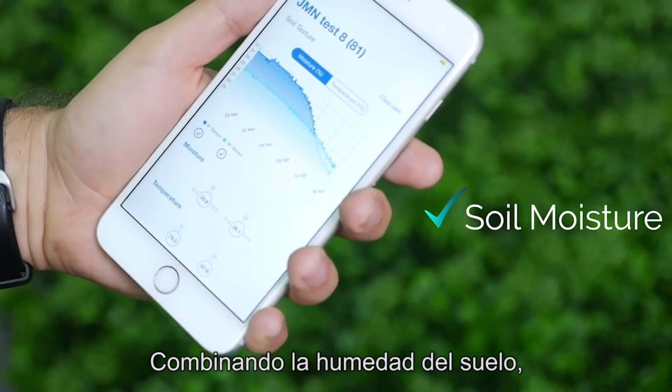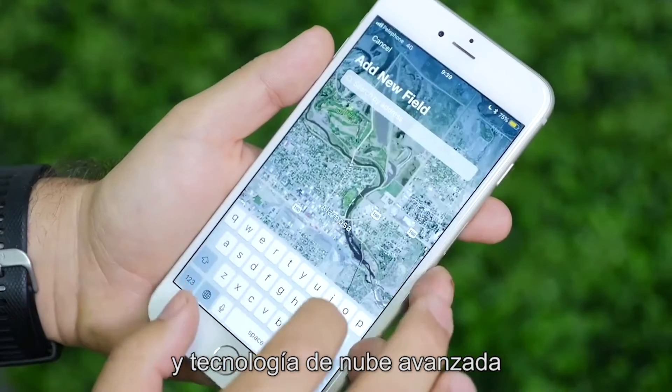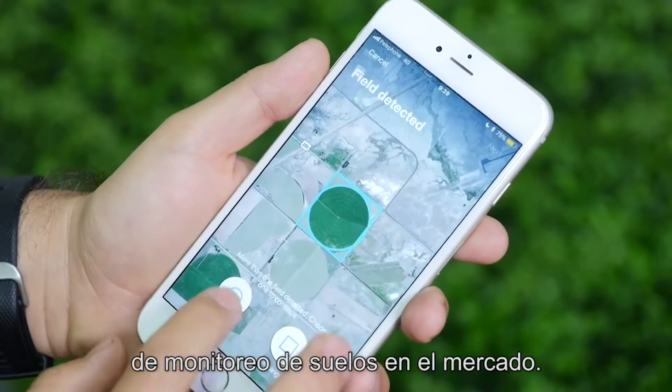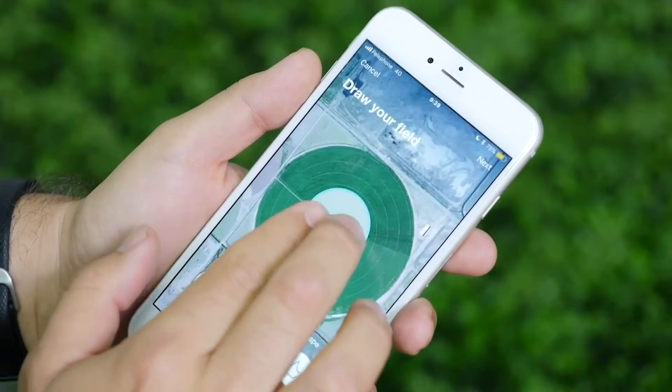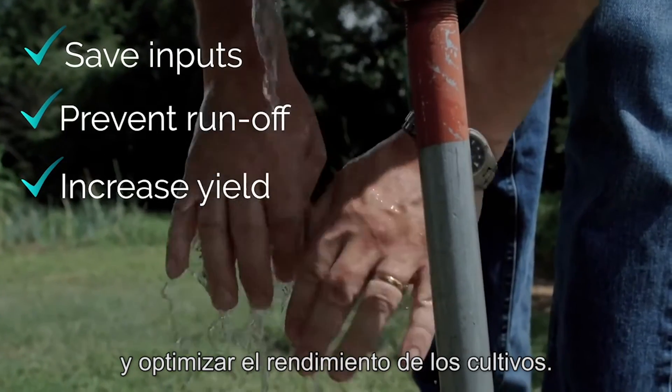Combining soil moisture, temperature and EC readings with a comprehensive big data analytics platform and advanced cloud technology, CropX delivers the most reliable soil monitoring system on the market. We help farmers cut costs, prevent runoff and optimize crop yield.